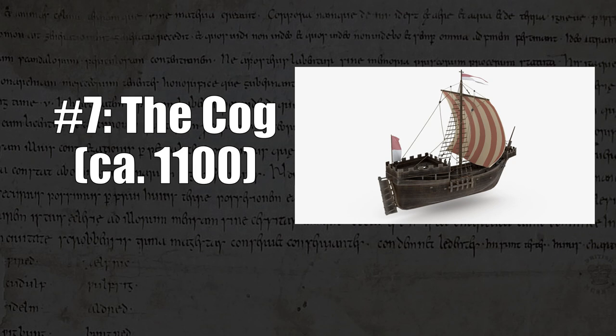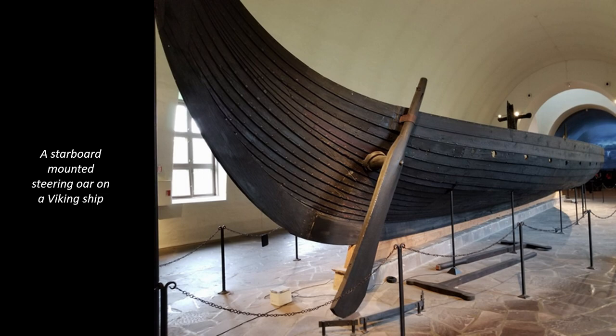At number seven, I have the cog, which was a type of ship developed in the 12th century. Before the 12th century, sea travel was very challenging, as ship technology was not particularly reliable for most groups of people, though Vikings were something of an exception to this. Before the 12th century, ships couldn't be too big, because they all used starboard-mounted steering oars, and if the ship got too heavy, these oars just couldn't exert enough force to effectively steer the ship. This made it quite difficult to ever move large amounts of goods by sea, and these ships were also quite unstable overall.